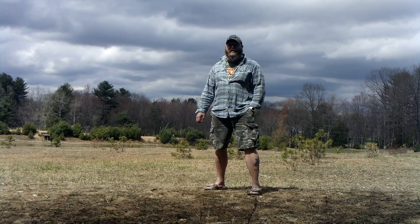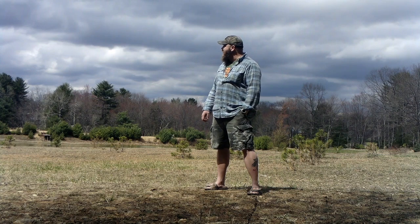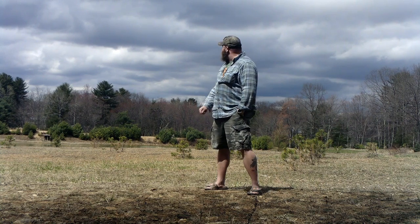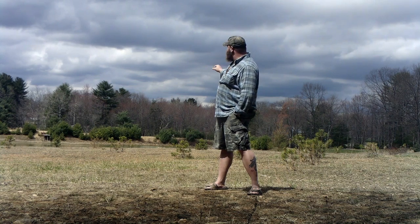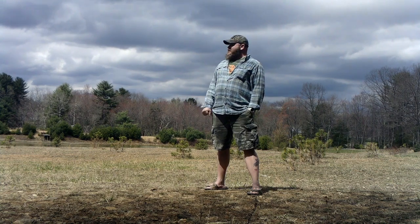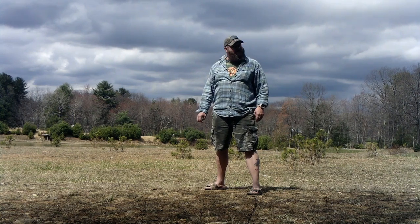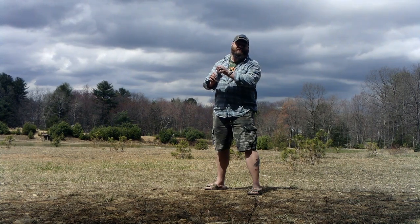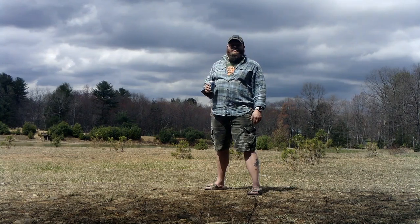Hey guys, weatherman Joe here reporting from Highland Township, Clarion County, Pennsylvania. It's a nice dry partly sunny 63 degrees. We have a row of stratocumulus clouds behind us predicting rain coming from an easterly direction — probably a 50 percent chance of rain, however 100 percent chance of Busch Light.